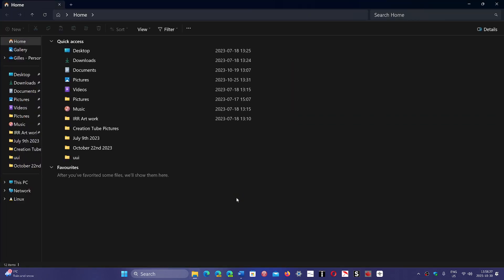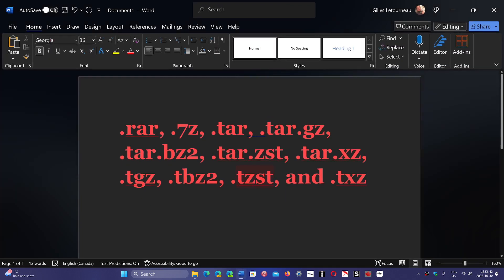File Explorer can now not only open zip archives — it can actually open 11 new types of archived files. They are: .rar, .7zip or .7z, .tar, .tar.gz, .tar.bz2, .tar.zst, .tar.xz, .tgz, .tbz2, .tzst, and .txz — a lot of them I've never seen before.